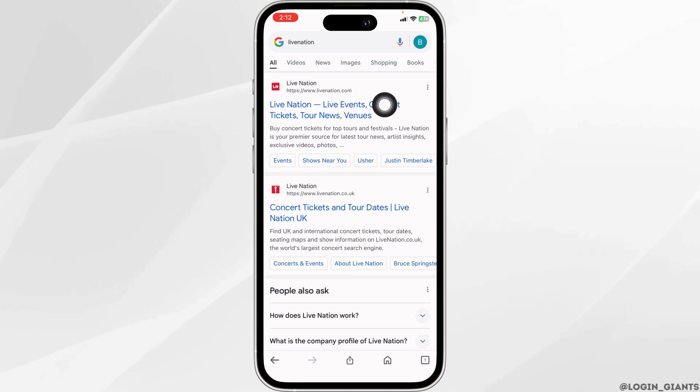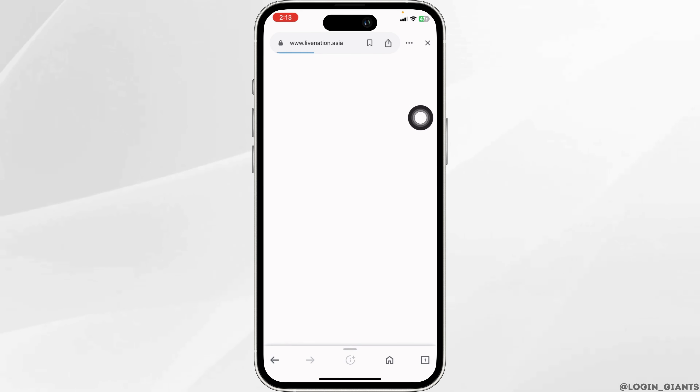With that, different website links will appear. Go ahead and click on the very first website option, livenation.com, and open it. With that, you will be directed to the official website of LiveNation.